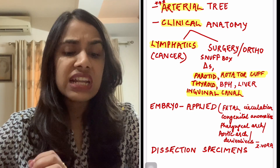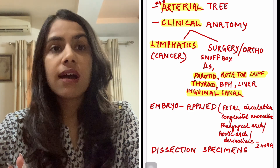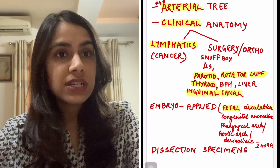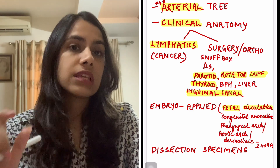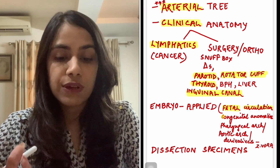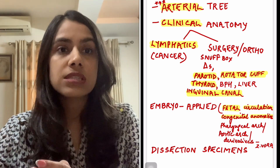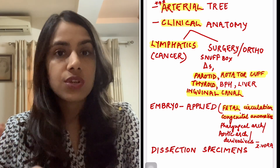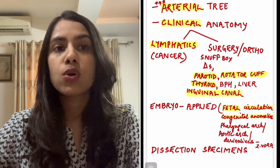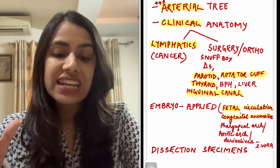Another problematic area in anatomy is embryo. I would suggest focusing more on the applied part of embryo. Like I mentioned in peds also, fetal circulation is an area that is frequently, frequently tested — you must know it in and out. Congenital anomalies come in surgery and medicine — they are pathological diseases but their basis comes from embryo, so they will ask the embryological basis.